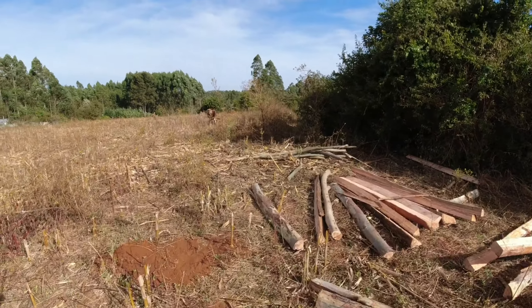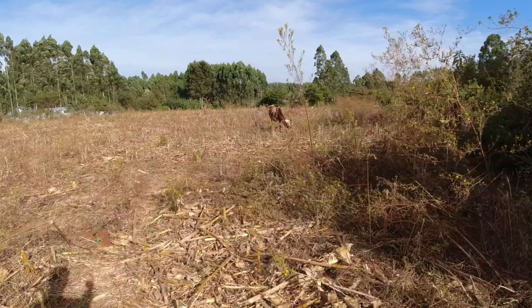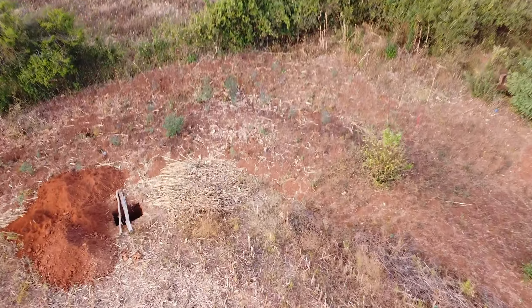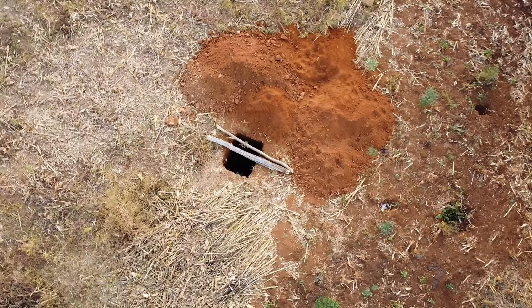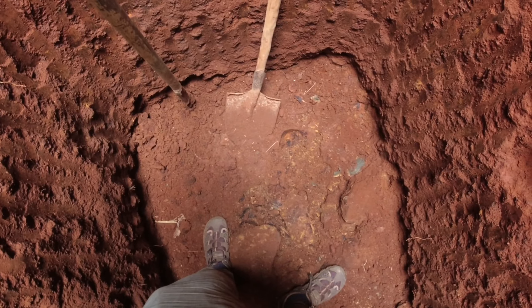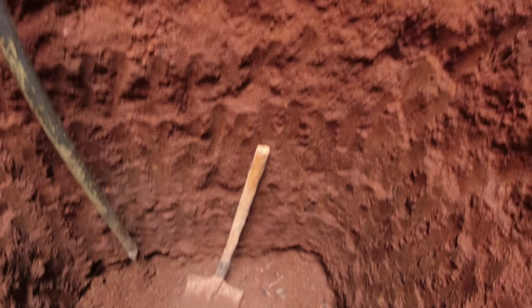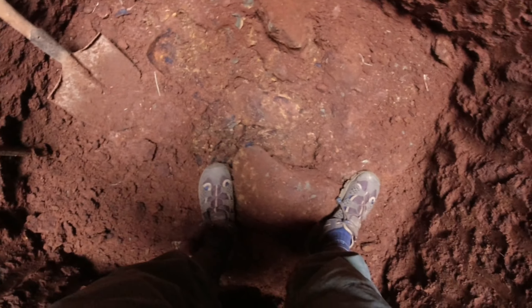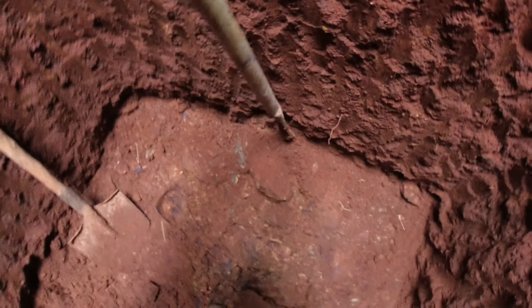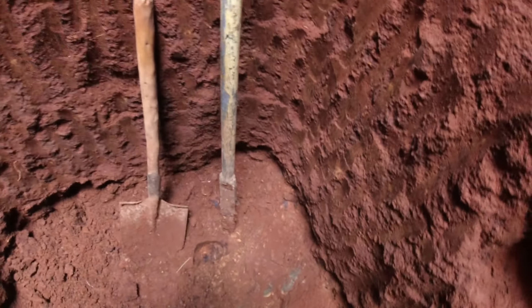I also want to go and see how the guys are doing with the borehole for water. Of course you can't build here without having water around. So guys, I'm just in the hole. I came inside to check — the guys told me there are some stones and they are waiting for proper equipment because this one is not really helping.